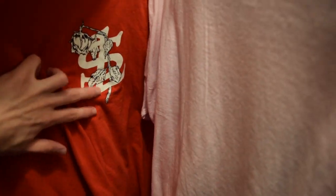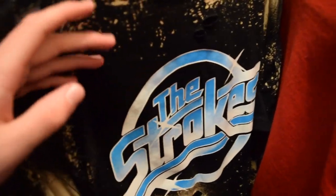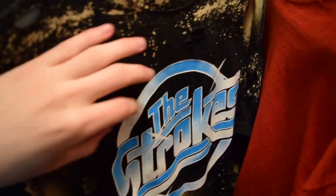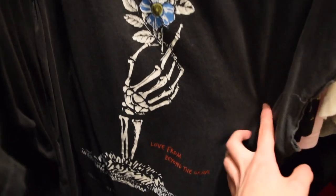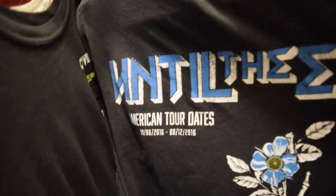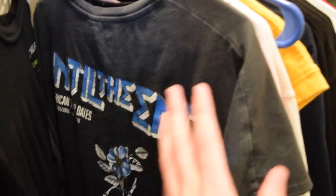Rae Sremmurd shirt — you got 'Sremmlife SL Dead Roses' and then 'Sremmlife' on the sleeves too, which I think is cool. I'm a huge Rae Sremmurd fan. Got a custom Strokes shirt — it's distressed and bleached to look a little old. I'm a big Strokes fan, more specifically a big Julian Casablancas fan. Also got this ASOS tee that's not a real tour tee, just made to look like one — a skeleton holding up a flower with some fake tour dates. I really like the fit of it, super light material, and the wash makes it look super vintage.